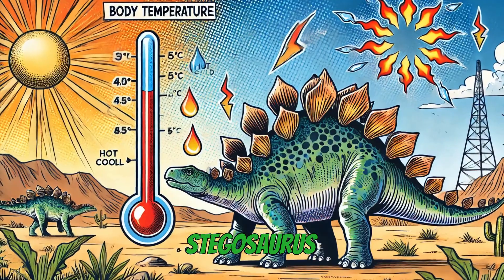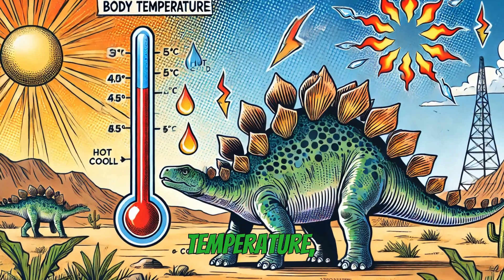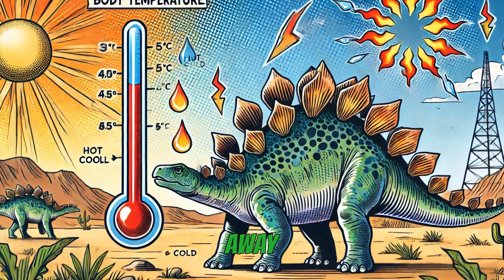Some scientists believe Stegosaurus used its plates to control its body temperature, while others think they may have helped it scare away predators.